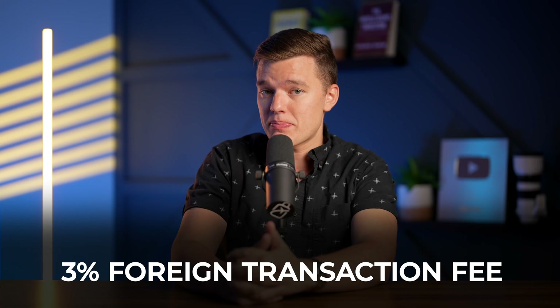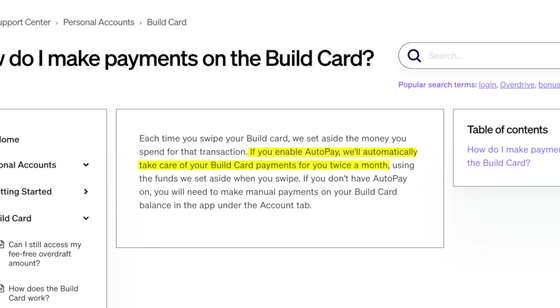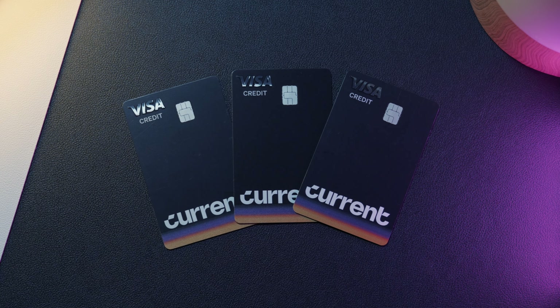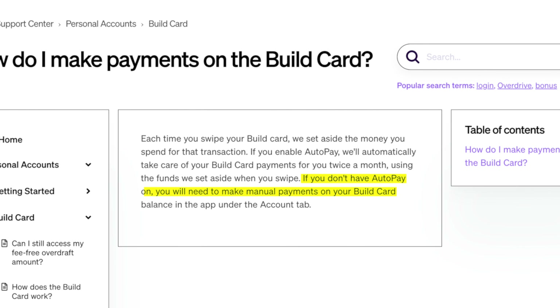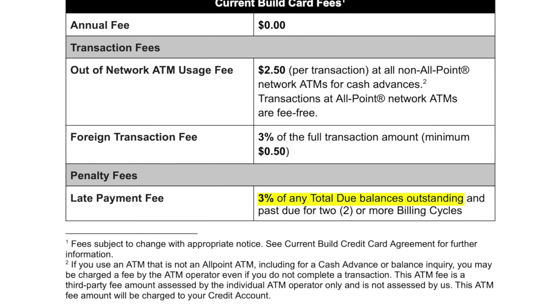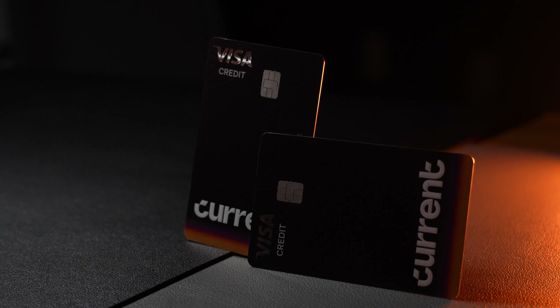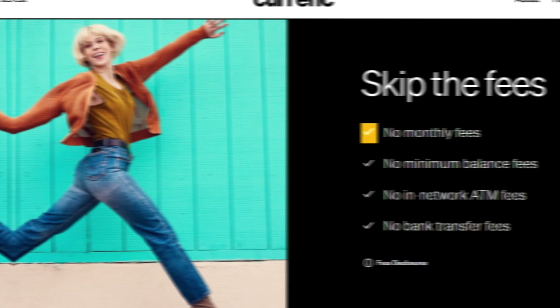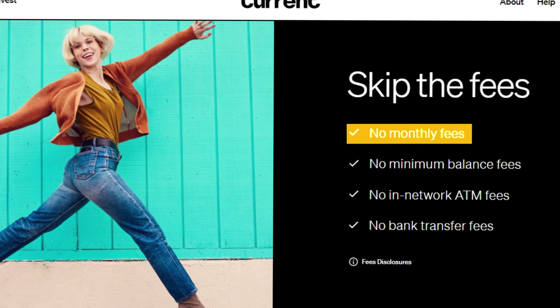Now, it is important to note that out-of-network ATM fees do apply, and there is a foreign transaction fee of 3%. Also, it is really important that you enable the auto-pay feature in order to get the full benefit out of this product. Otherwise, you'll have to remember to manually pay off your balance from your secured funds each month, and if you fall behind, there is a late fee of 3% and the late payment might actually hurt your credit score — which is counterproductive to the whole point of this product. But the fact that it offers any kind of reward and has no monthly fee is, again, a notable differentiator from other products.